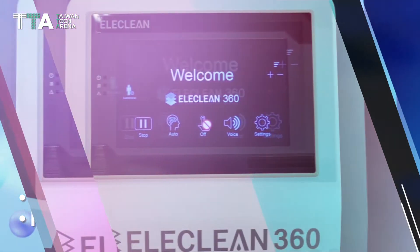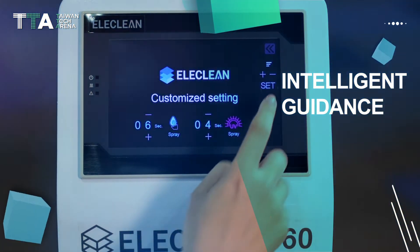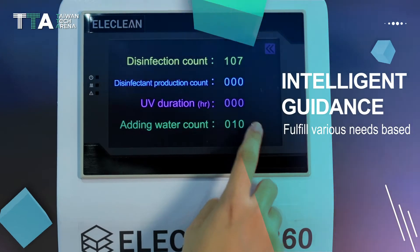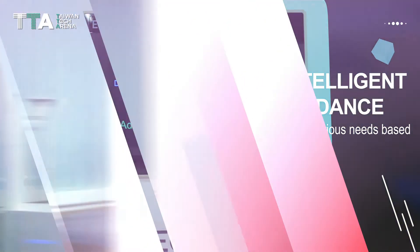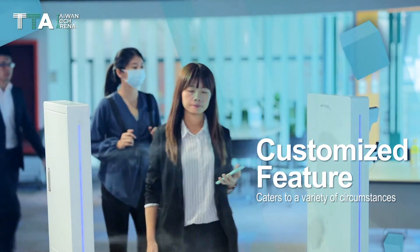Integrated with flexible parameters, the intelligent guidance of HeliClean 360 allows on-site users to fulfill various needs based on their different disinfection requirements. This customized feature certainly caters to a variety of circumstances.